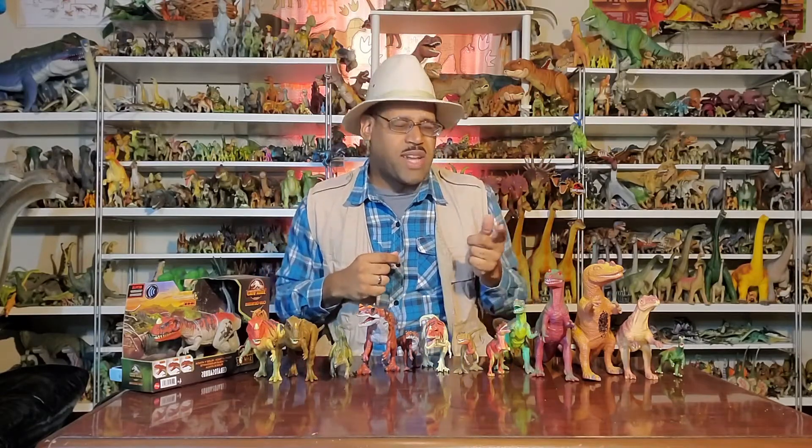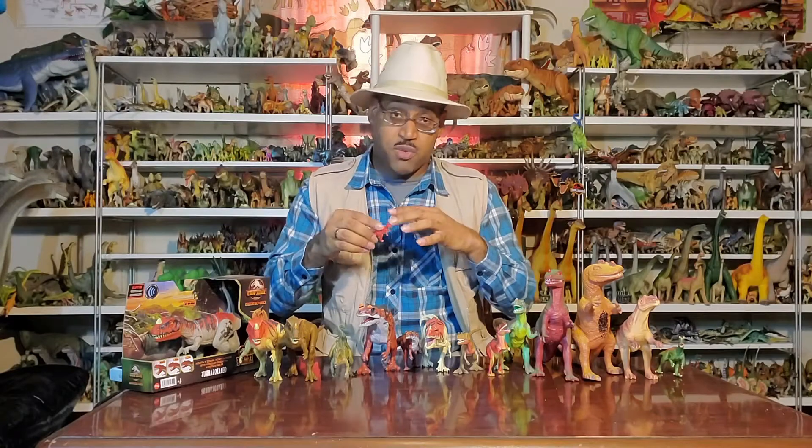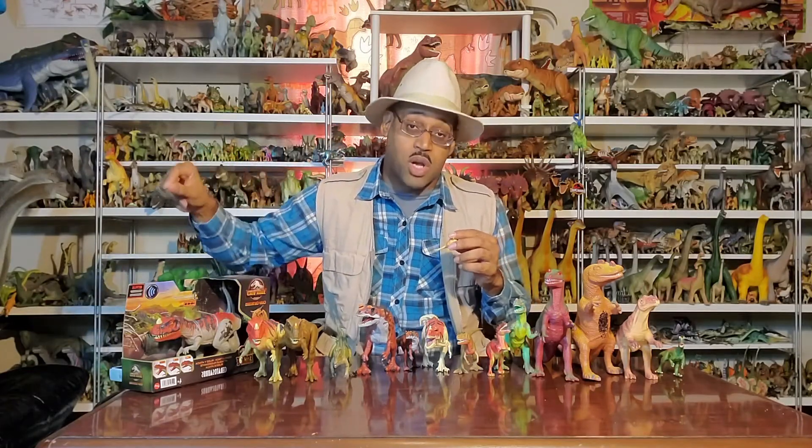Here's the big deal: Triceratops was discovered in 1889 — that's the first of the Ceratopsian or official horned lineage. But this guy is actually the first dinosaur found with horns, period. It was first described in 1884 by Charles Marsh and was re-described again in 1920 by Charles Gilmore.